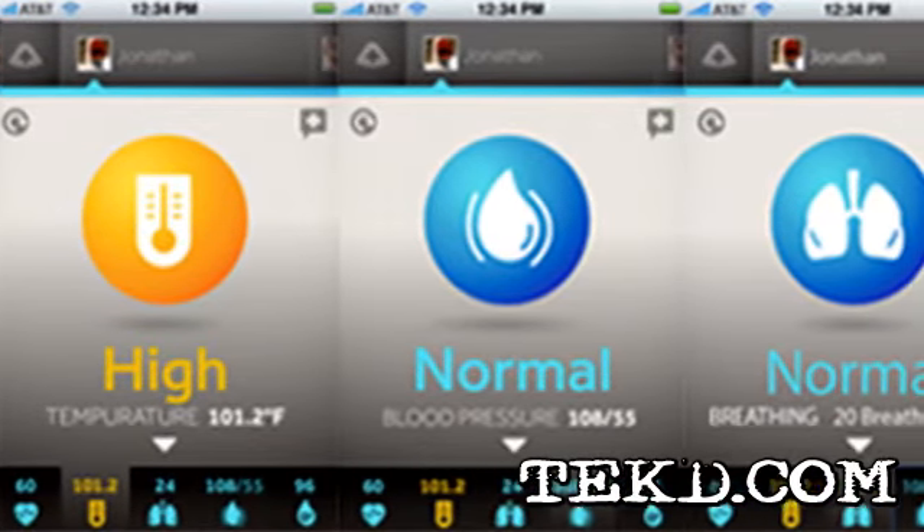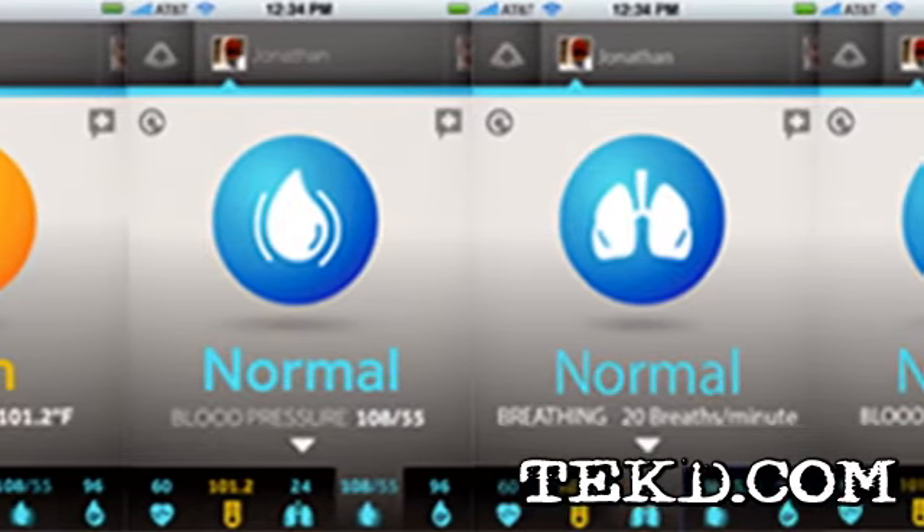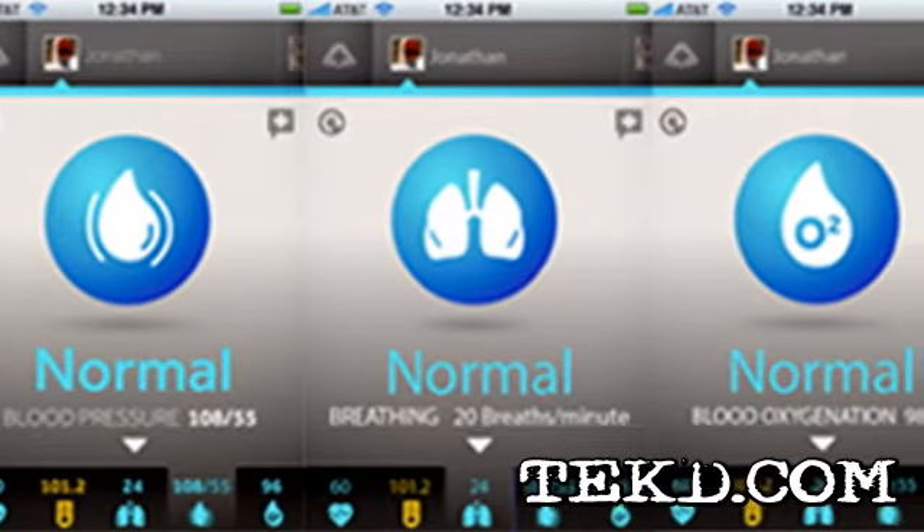Once the information is on your smartphone, the Scout allows users and doctors to analyze, track, and trend the information, monitoring for symptoms or even side effects that could flag a problem.